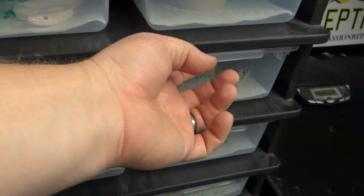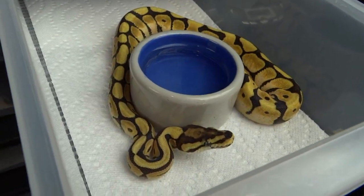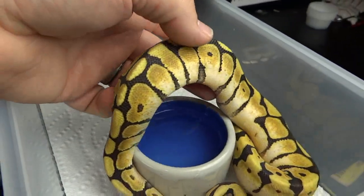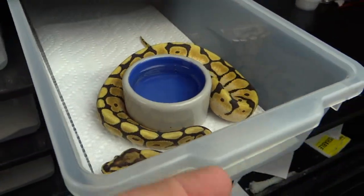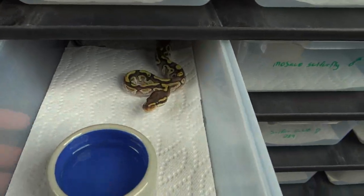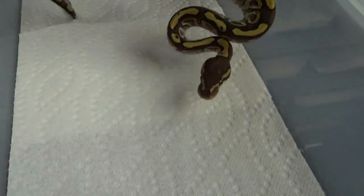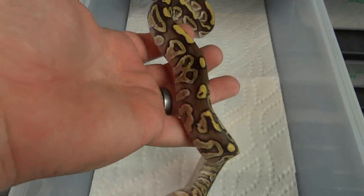Got a mystic spider — holding that girl back too. She's got some nice high white sides, more so than I've seen on a lot of mystic spiders. This is a sulfur mojave het red xanthic — pretty girl, and I may be the first one to ever produce this.